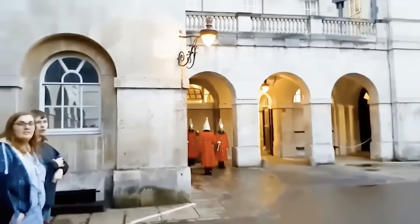This next clip is awesome. A group of tourists were standing around the King's household cavalry guards, who were marching with their swords. One of the guards threatens a tourist with his sword while yelling loudly.